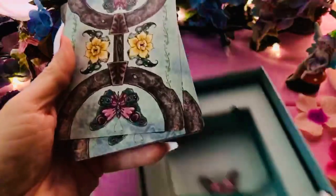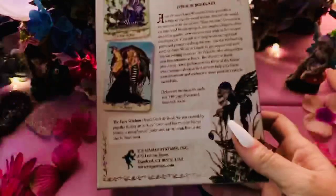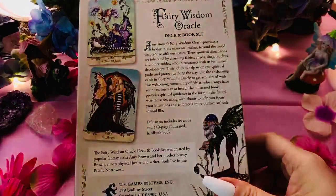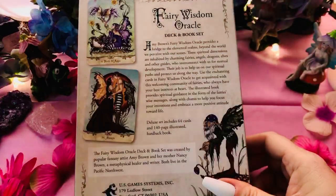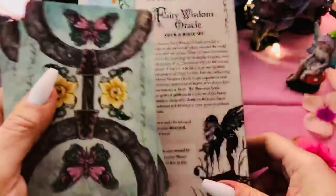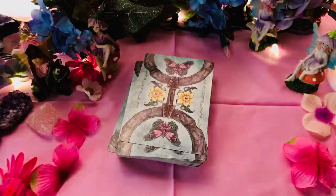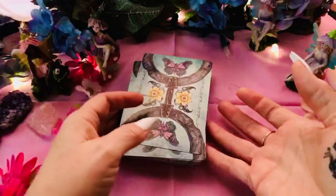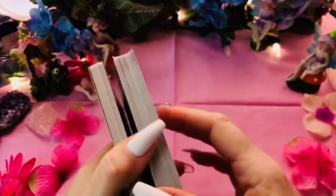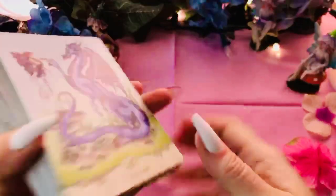Beautiful backing with the butterflies, and reversible for those of you who care about that. It's the Fairy Wisdom Oracle Deck and Book Set. It's a lot of cards too — 64 cards. That was the other thing I was noticing as I was flipping through. My deck that I made is 42, which felt like a lot, but I can't imagine drawing this many or having this much artwork. That's a lot.